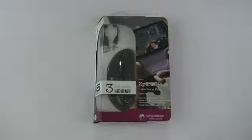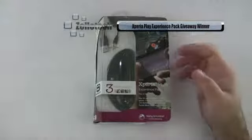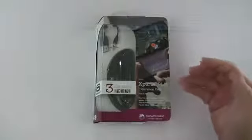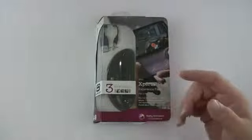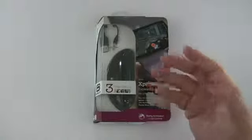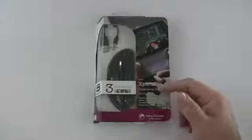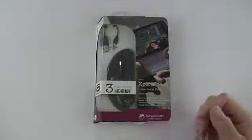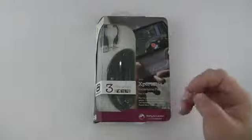Hi everyone, this is Aaron for Zollotech and we're going to announce the winner of the Xperia Play experience pack. This is for the Sony Xperia — it allows you to dock your phone, charge it, and play music out of it, turning it into a nice bedside clock or table-side clock depending on where you place it. The pack is also supposed to come with three free games, so it's a pretty nice little accessory for your Xperia Play.